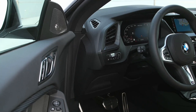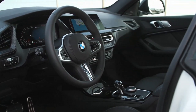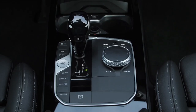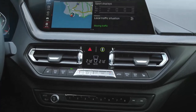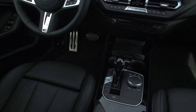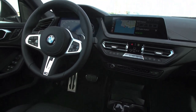The BMW 2 Series Grand Coupe benefits from innovative driver assistance systems filtering down from higher models. The lane departure warning system with active lane return and collision and pedestrian warning with city braking function are fitted as standard in Europe, while active cruise control, the driving assistant including lane change warning, rear collision warning and crossing traffic warning, plus the innovative reversing assistant are all available as options.